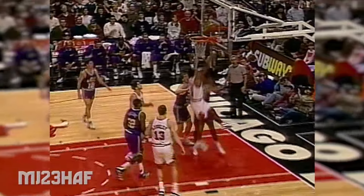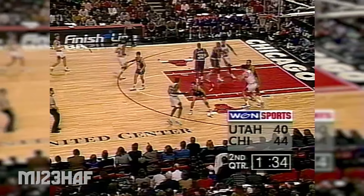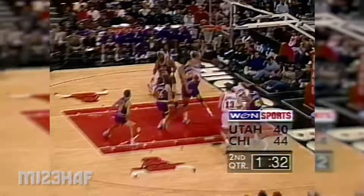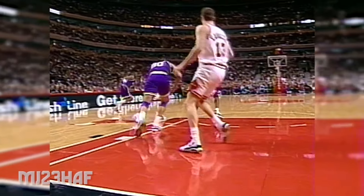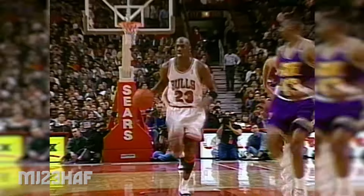Bulls by four. Oh, gorgeous feed to Pippen inside. Bulls by four. Michael Jordan. So the team from Longley — Michael going to go down low to Spencer and Jordan picks it off. Behind the back to Pippen. Oh yes sir! Pippen down the floor with Michael, behind the back — a hammer.